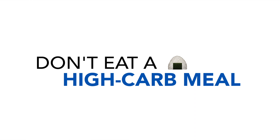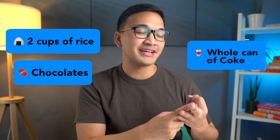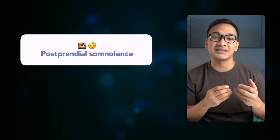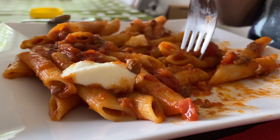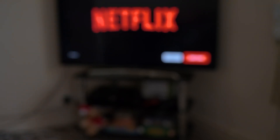The second tip is to avoid eating a high-carb meal. Examples include eating rice, chocolates, or drinking sugary drinks like a whole can of Coke. The reason for avoiding a high-carb meal is what some people call post-prandial somnolence, or food coma — a phenomenon of feeling sleepy and lacking motivation after eating a large meal. It's why after eating a big plate of pasta, you end up taking a long nap on the couch, leading to a very unproductive afternoon.